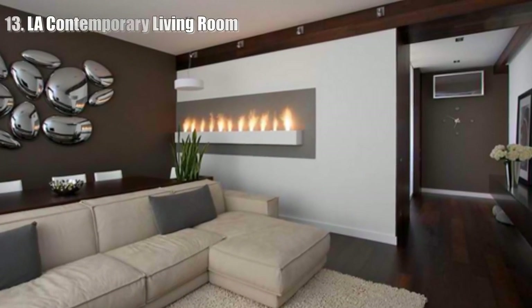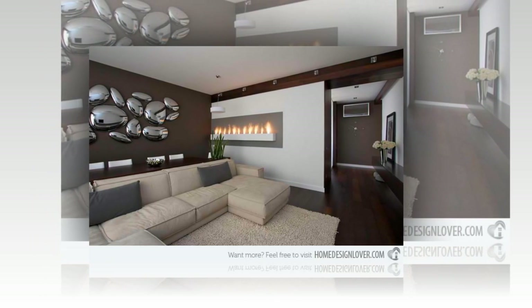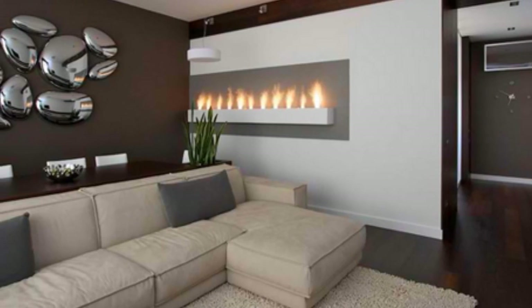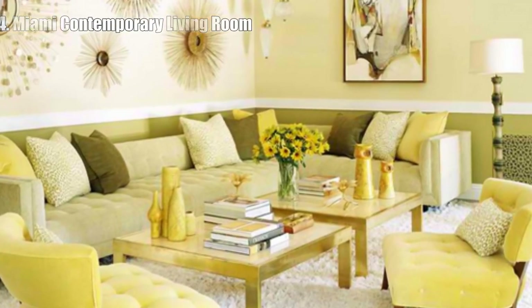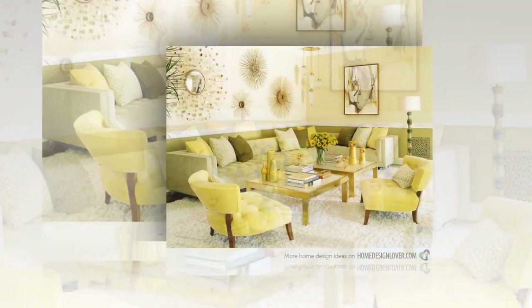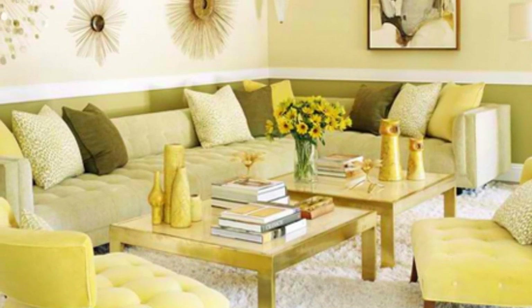13. LA Contemporary Living Room. The wonderful mirrors behind the sectionals are not only lovely, but also unique from one another — something anyone would want. 14. Miami Contemporary Living Room. Using tiles for the walls of the living room may be the wall decor in itself. But since the color is a bit cold, adding colorful cubes like the other picture we have above is just a work of art.